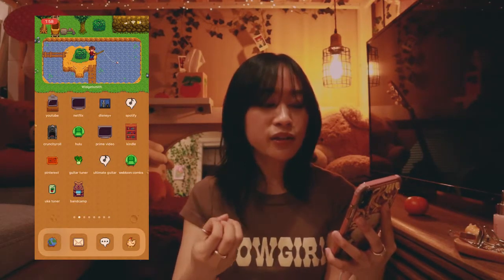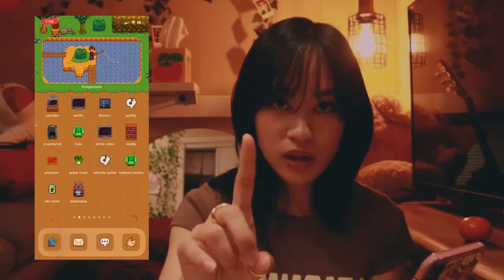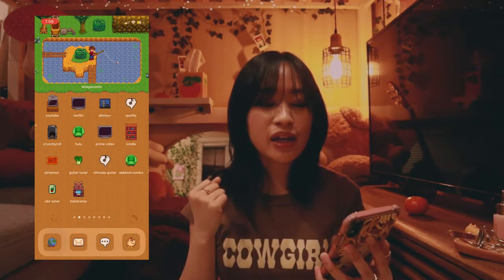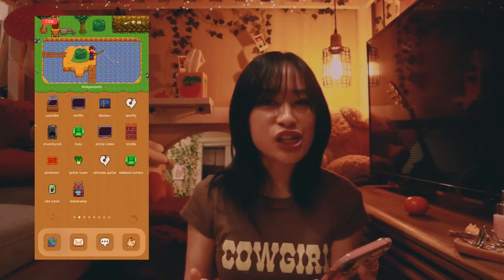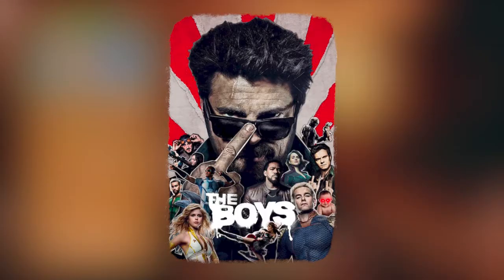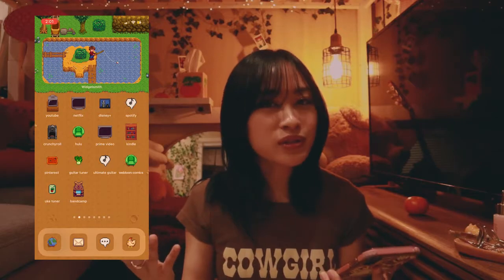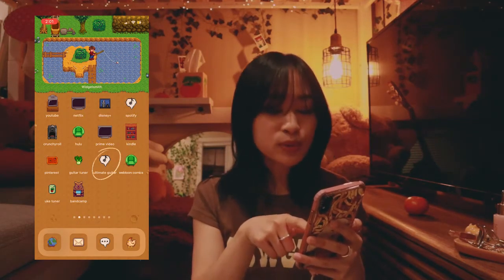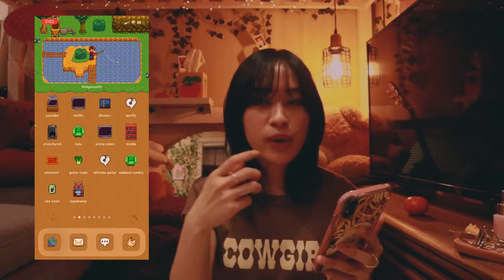When I think of downtime I think of YouTube, Netflix, Disney Plus, Spotify, Crunchyroll, Hulu, and Prime Video. I picked a tiny old TV for YouTube because I think of small creators, and a bigger TV for Netflix because of its big shows and movies. I picked a cool-looking anime-style icon for Crunchyroll. For Prime Video, I only really use it for The Boys — if y'all know The Boys, it's a superhero dystopian world show. I also have Kindle and Pinterest.